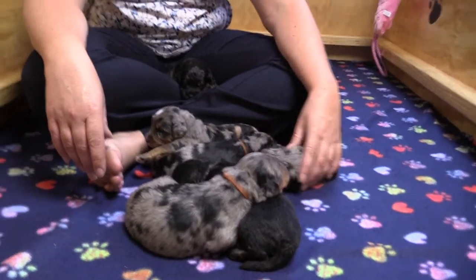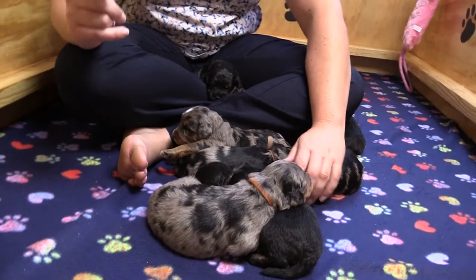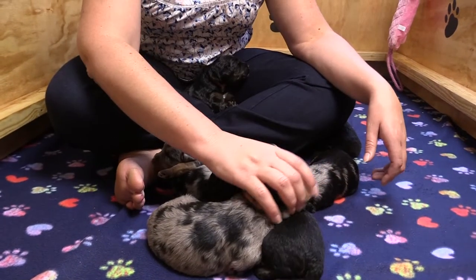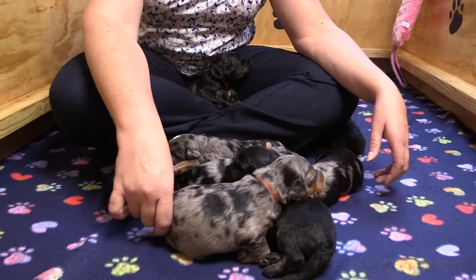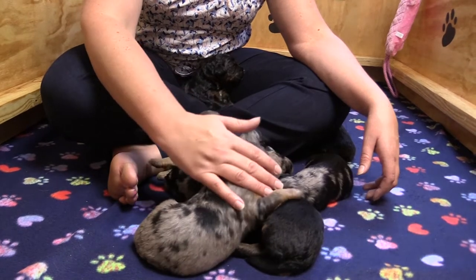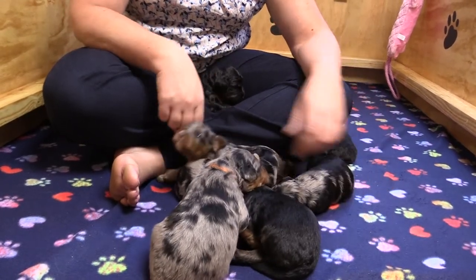We have our eyes starting to open, even though you can't tell at the minute. Everybody's a little bit sleepy from their pictures today. So their eyes are opening, their ears are opening, they're starting to move around, become more mobile. They're also starting to find their voices a little bit — they're squawking around.